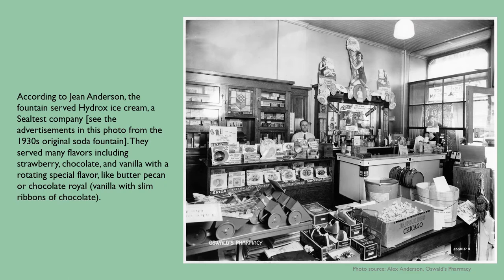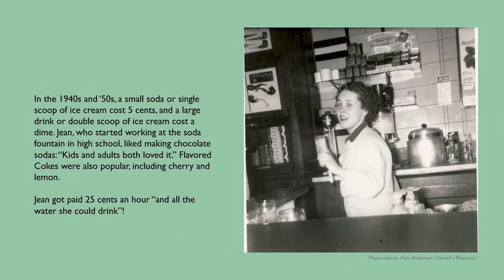They served many flavors including strawberry, chocolate, and vanilla with a rotating special flavor like butter pecan or Chocolate Royal, which was vanilla with slim ribbons of chocolate. In the 1940s and 50s, a small soda or single scoop of ice cream cost five cents and a large drink or double scoop cost a dime. Jean, who started working at the soda fountain in high school, liked making chocolate sodas — kids and adults both loved it, she said. Flavored Cokes were also popular, including cherry and lemon. Jean got paid 25 cents an hour and all the water she could drink.